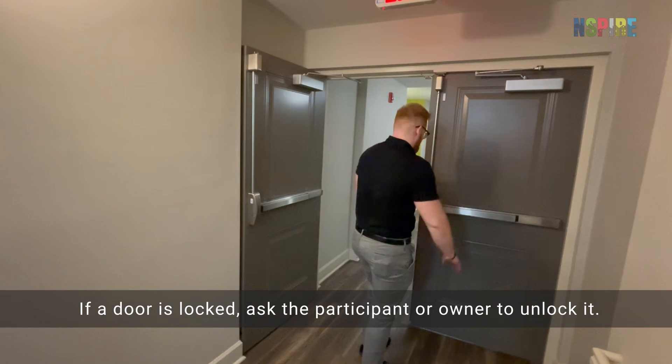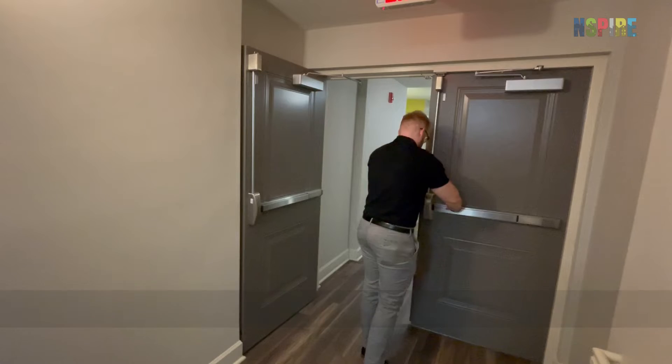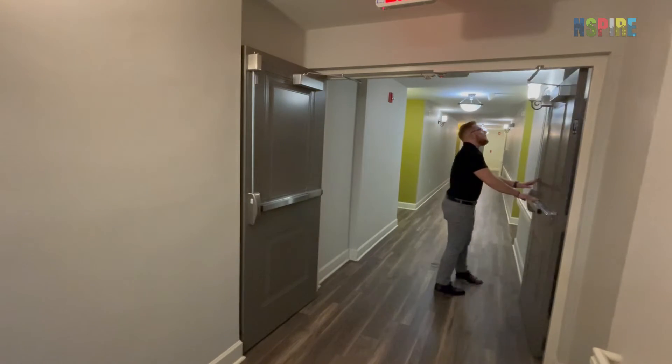If a fire labeled door is locked, ask the participant or owner to unlock it. With the door closed, engage the doorknob or handle to verify the door opens.